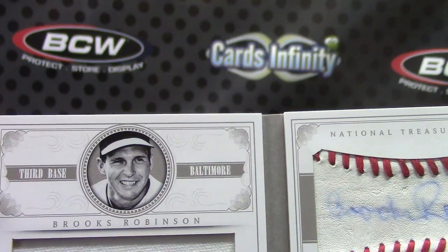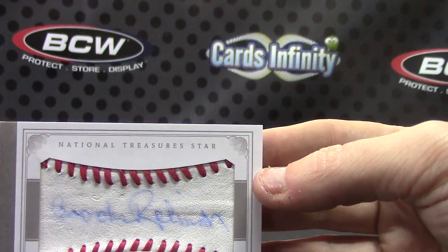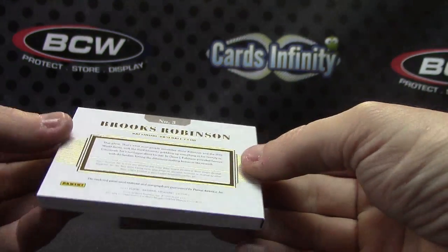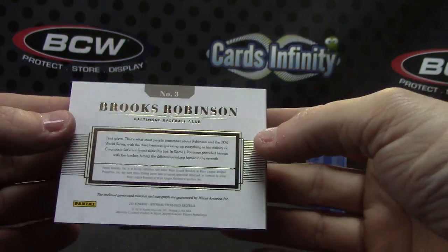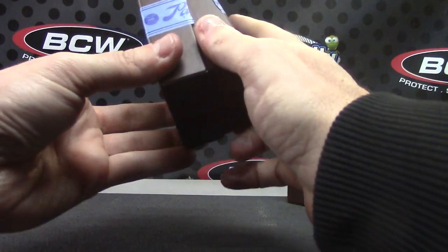Brooks Robinson baseball autograph — that was a problem with Sweet Spot back in the day when they would sign the ball, the ink would soak into the ball. That's it, all right, thanks Randy, I'll get it on the way man, see ya.